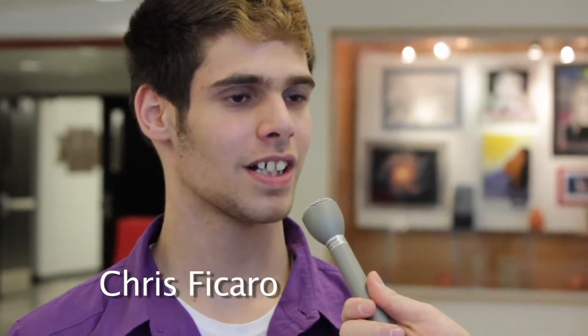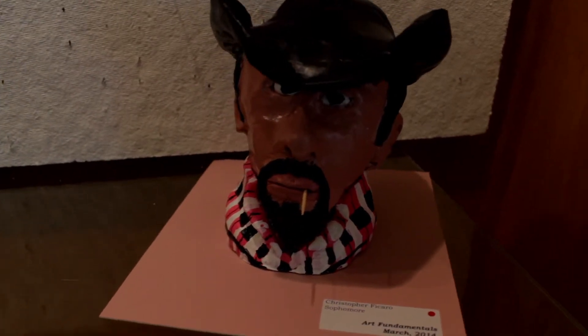The piece that you did — what inspired your piece? As a country singer, Tim McGraw — I really like country music, so I decided to do a head of Tim McGraw.